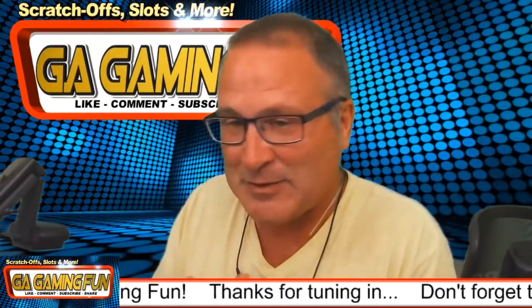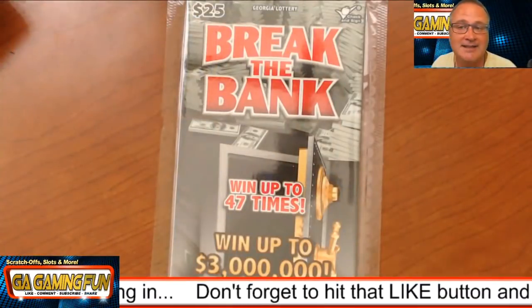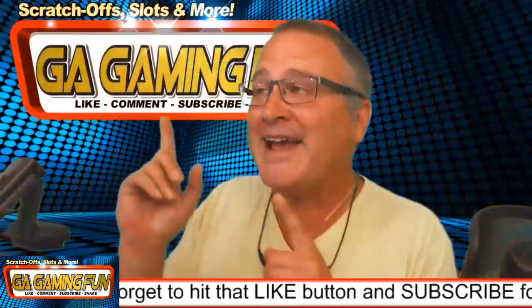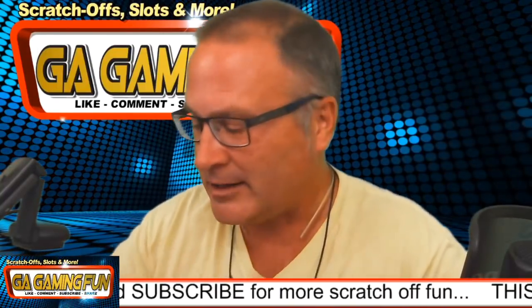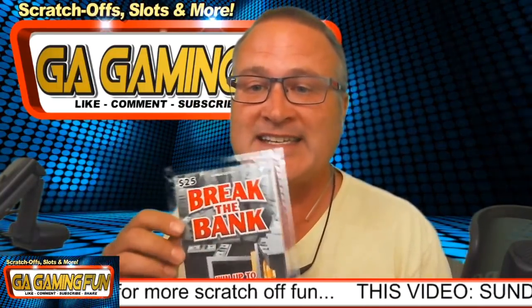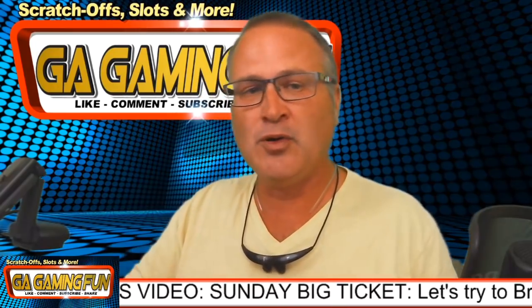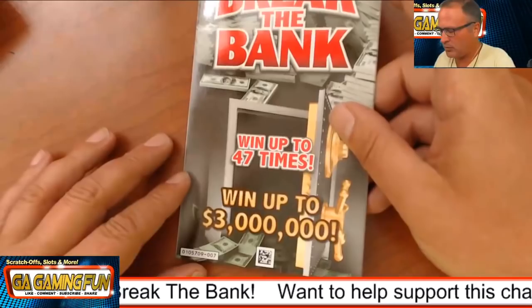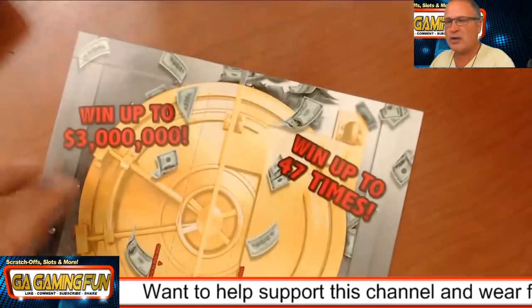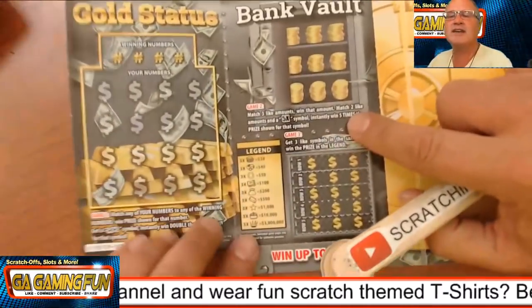Hey gang, guess what we got today? We've got this ticket right here — it's the Break the Bank ticket. Break the bank! I feel like a Muppet right now. Maybe that's because I feel like there's a big win on this ticket. Freshly wrapped, open it up, pull it out and let's go ahead and see if we can get ourselves a win. Hopefully the bank won't break us today. We're going to use Scratching Kentucky's original tool.